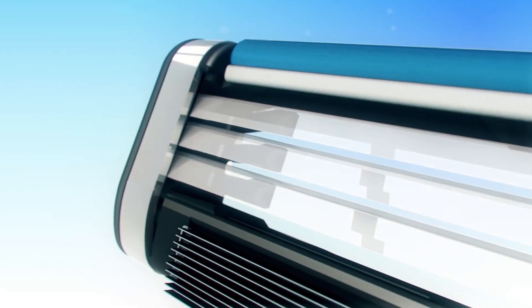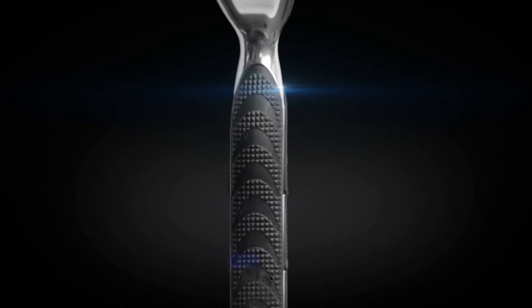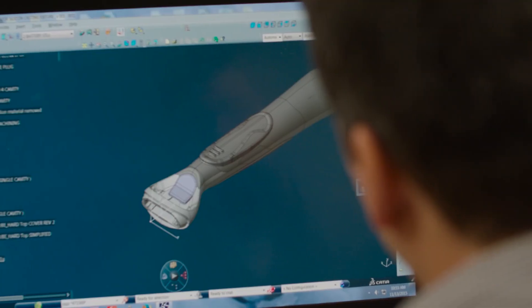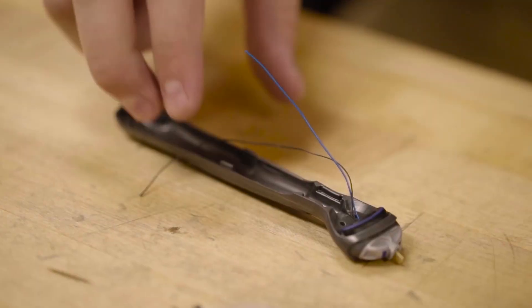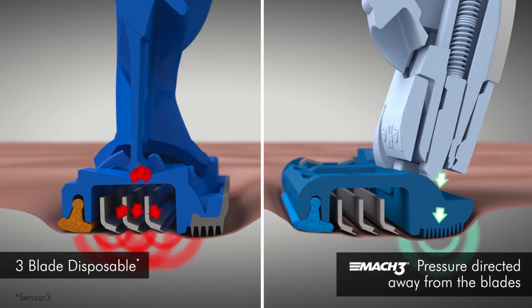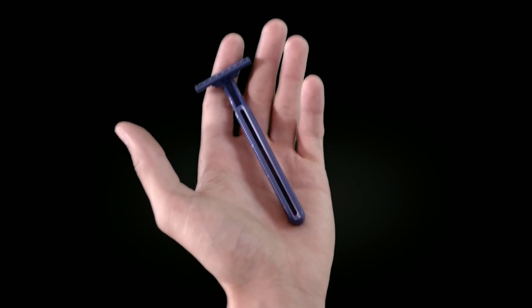Every single aspect of the shaving experience is examined in minute detail: the precise angle of each blade, the stiffness of the springs that push the blade against your face, the spacing of the fins on the rubber grip, the weight distribution of the handle. There isn't one single characteristic that isn't scrutinized over. So why then, with all this monumental effort put into research and development and the billions spent, through all of their marketing and promotional material — why can't they simply make it last longer?